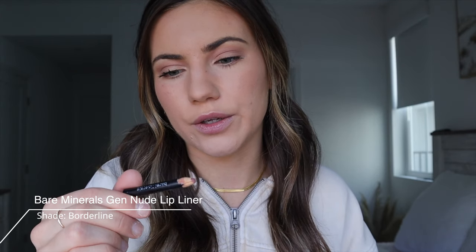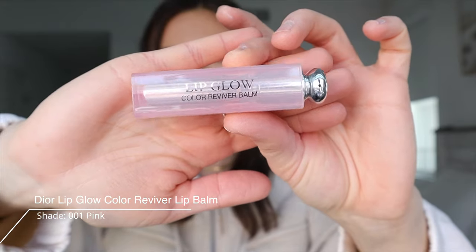We're almost done — just missing the lips. I'm using a Bare Minerals lip liner in a nude shade — my OG one, I've had it for so long. I want to show you guys different lip products I've been using because it depends on the occasion. First is the Dior Lipglow Color Revival Balm, recommended by my best friend — I've absolutely adored it since. This is more of your everyday go-to: very light, soft, subtle pink color. Very pretty, very everyday.